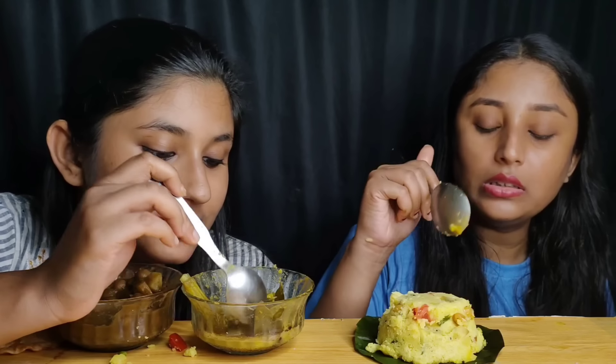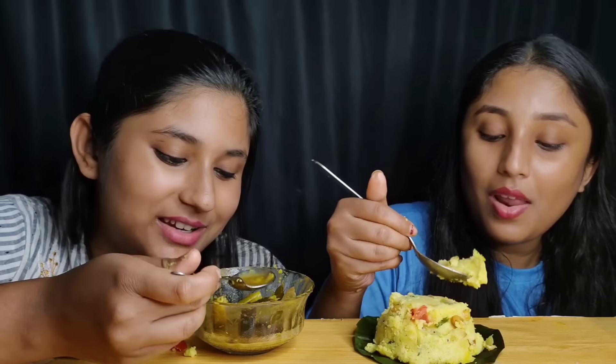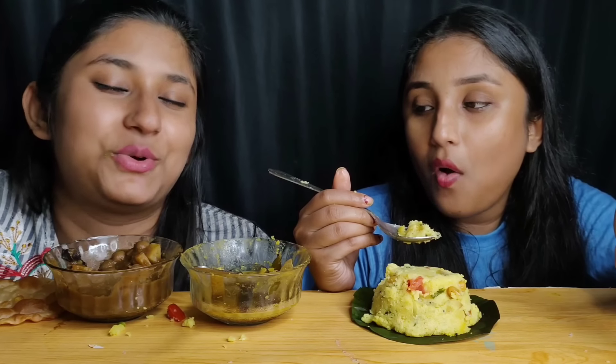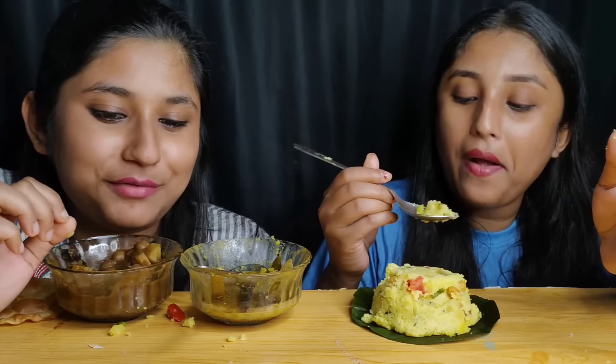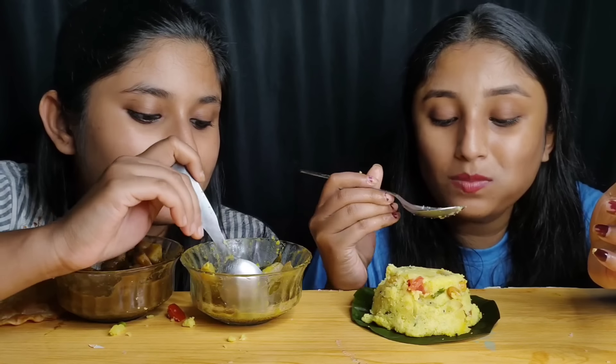So guys, we have almost finished our food. I put the whole video together in one thing. If you like this eating show, please like, share, subscribe and comment. We will meet again in a few days. You are still with us, so until then, bye!